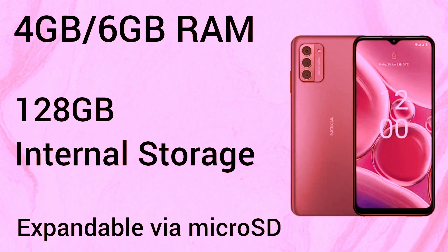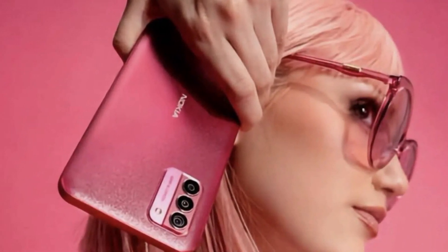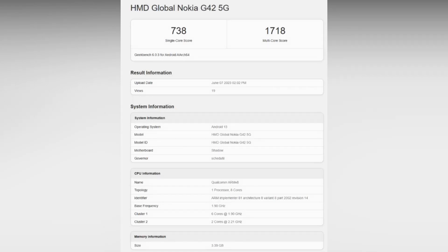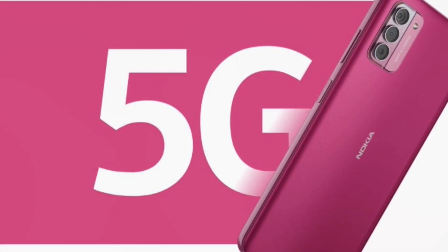Nokia has officially launched the So Pink color option for the G42 smartphone in India, along with a new 8GB plus 256GB storage variant. The Nokia G42 offers two storage options: 6GB RAM plus 128GB storage priced at $145, and 8GB RAM plus 256GB storage priced at $205.